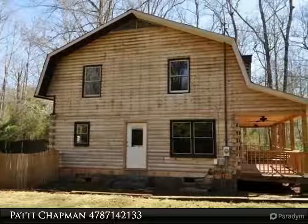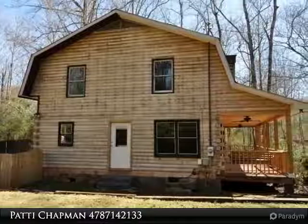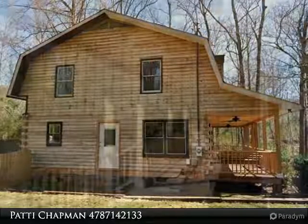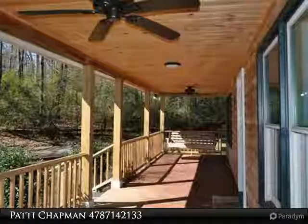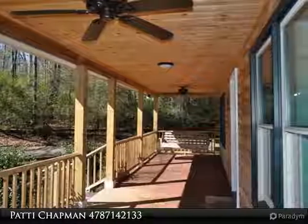Please enjoy this tour and call Patty Chapman at 478-714-2133 to schedule your personal showing of this lovely home. Also, if you are planning to list your own home, Patty is a top producer in Middle Georgia and she would be honored to assist you too.